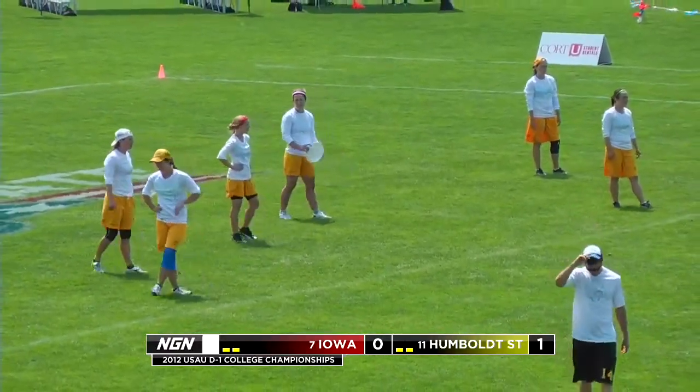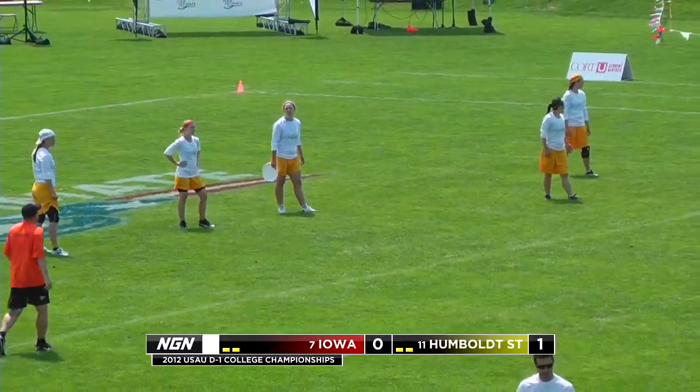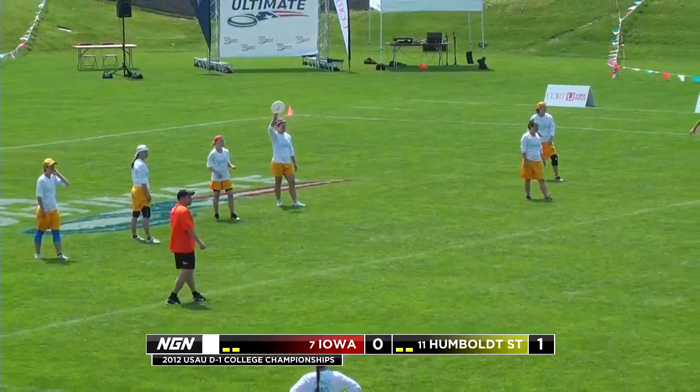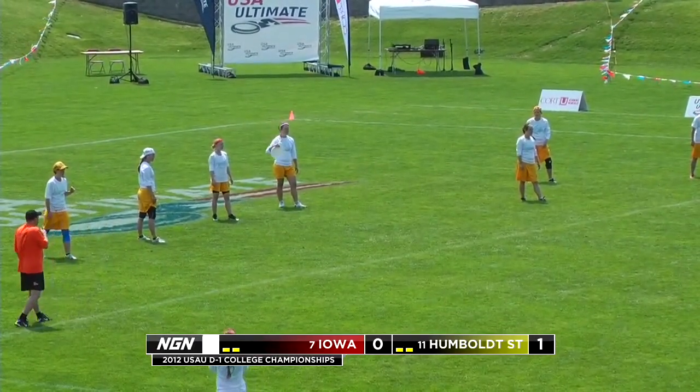We should expect a lot of that from Idy. She's probably their top thrower on this team. She's got great deep shots. I talked to her a little bit before this game — she says she's a little bit nervous with the wind, especially going upwind at times, but she's looking forward to making those smart deep shots. Hopefully we'll see a lot of that from her as well.